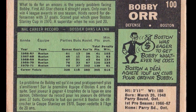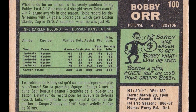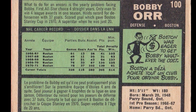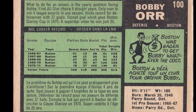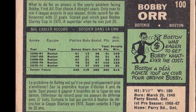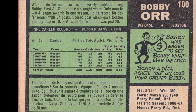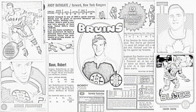Paul Coffey of the Edmonton Oilers would top that mark with 48 goals in 1985-86. Bobby Orr still holds the record for blueliners with 102 assists and 139 points, both set in 1970-71. Bobby ended his career with three Hart Trophies, eight Norris Trophies, two Conn Smythe Trophies, and two Art Ross Trophies. If it wasn't for career-ending knee injuries, there's no telling what amazing feats Orr would have accomplished.